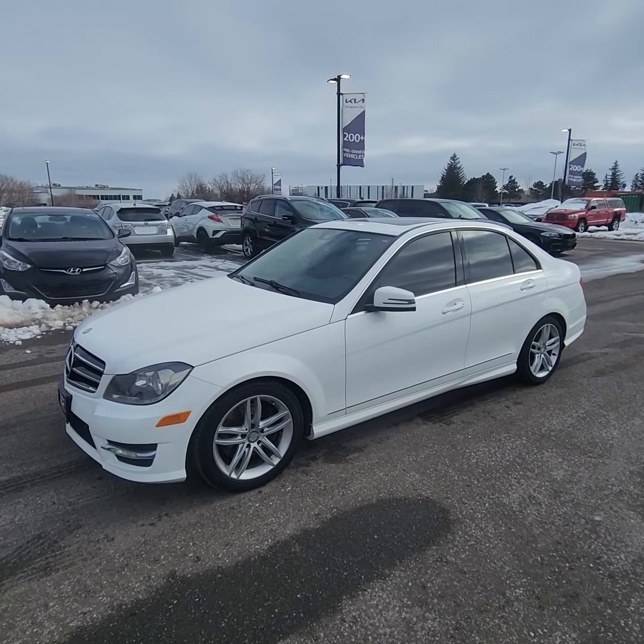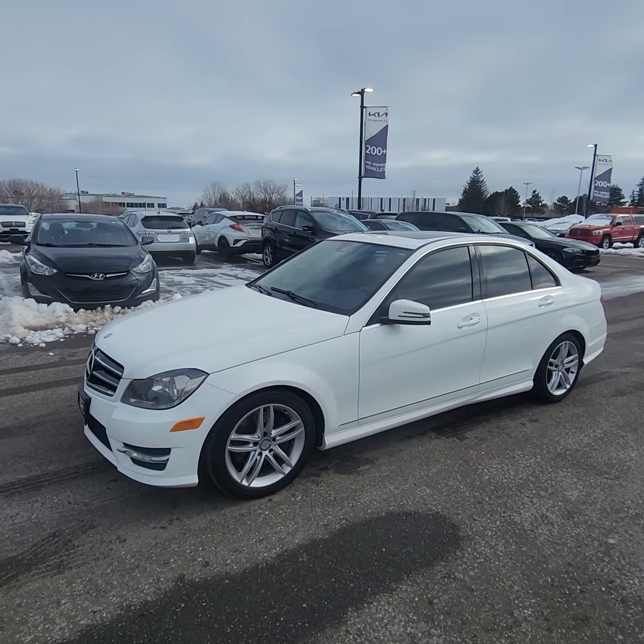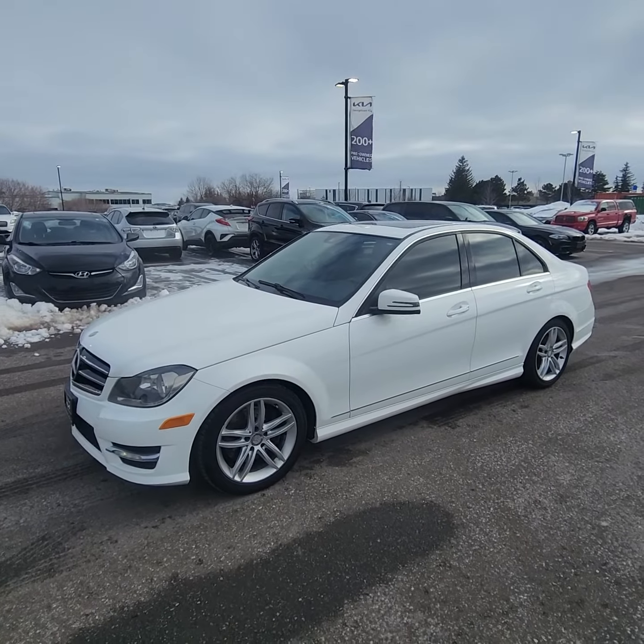Hey, Ian Rayne down here at Georgetown Kia. Just want to give you a quick little walk-around video on this beautiful 2014 Mercedes C-Class.